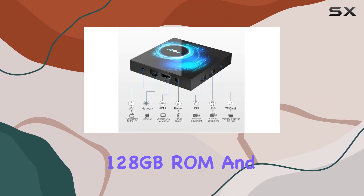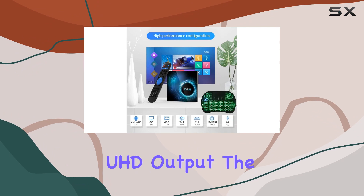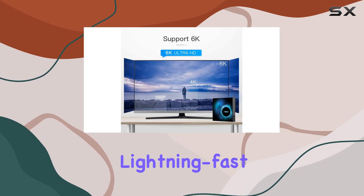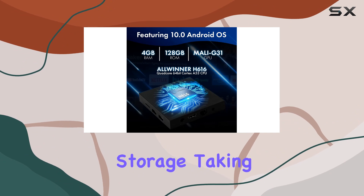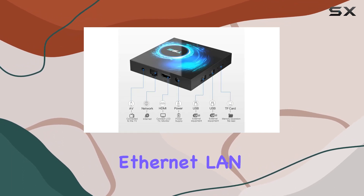A whopping 128 gigabytes ROM and an advanced H265 video decoder that pumps out stunning 6K UHD output. The result: unmatched compatibility with apps, games, and software for a seamless, lightning-fast experience. The built-in two USB slots allow for expandable storage, taking your capacity to a whole new level.